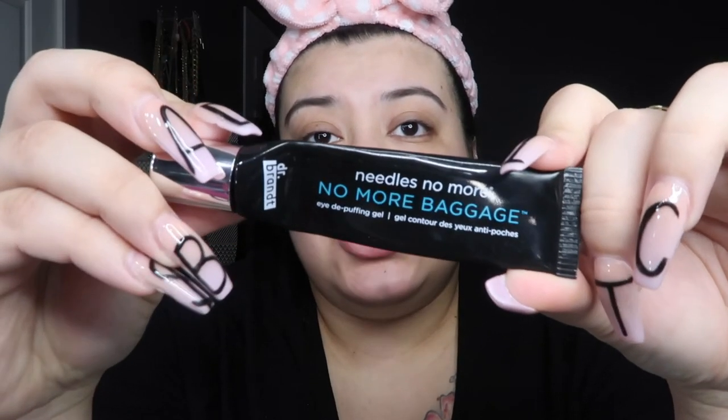After my toner I do eye cream — actually this is an eye de-puffing gel. It's the No More Baggage from Dr. Brandt. This retails for about $42 and I use it almost every day, sometimes even when I wake up. It comes out orange. The directions say to warm it between two fingertips, but I just pat it underneath my eye. When I started using this product I saw a major difference — I really highly recommend it.